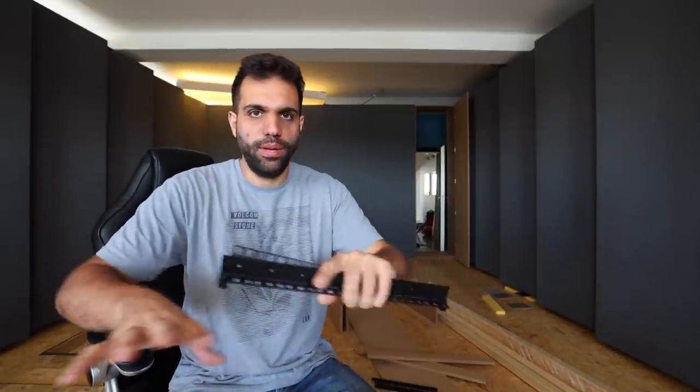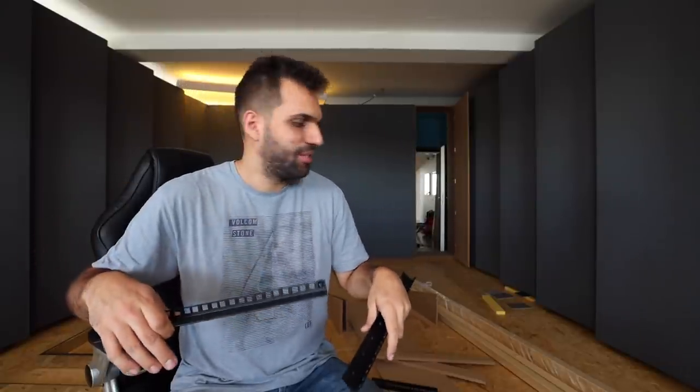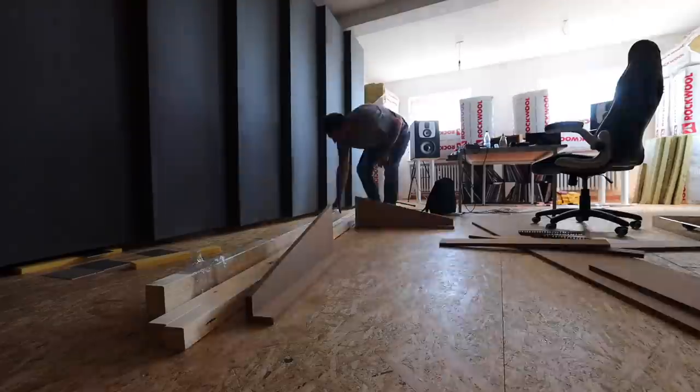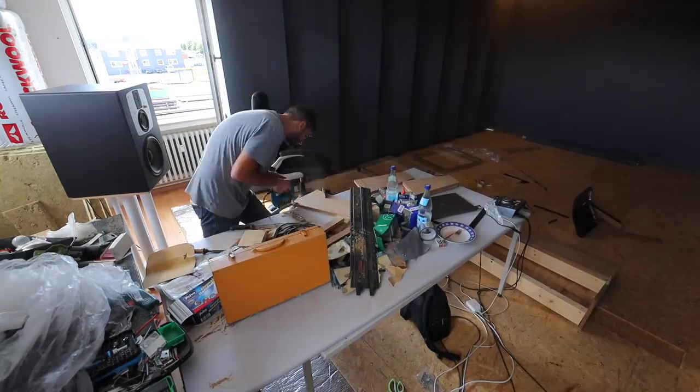Today starting with the table build — the studio desk build. I will actually build two. One of them will be right behind me, just a flat simple one for synthesizers and some fun gear, more the creative stuff. And in front of me will be another one angled upwards 15 degrees so that it doesn't get a bounce from the speakers, and it will host racks and a lot of outboard gear. Let's get started — I hope I'll get through with all of it today.